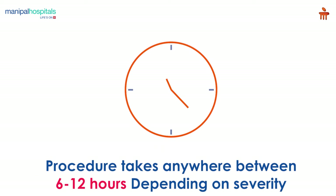The entire procedure could take anywhere between 6 to 12 hours depending on the severity.